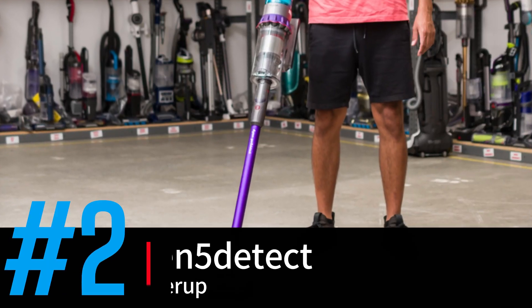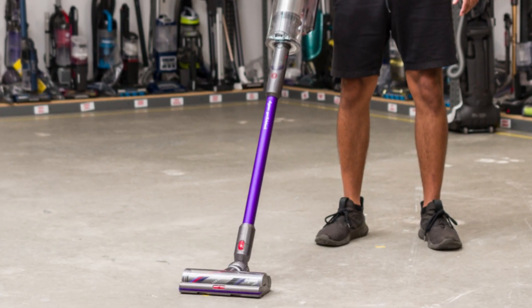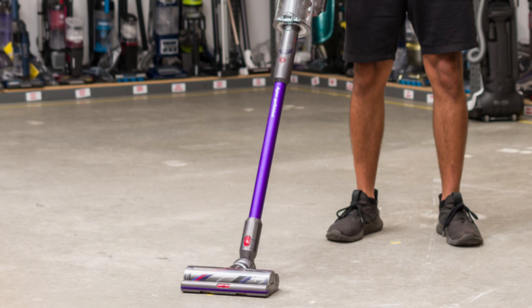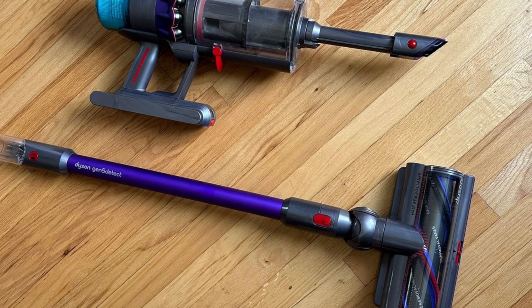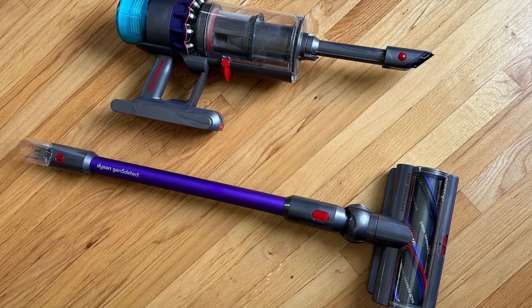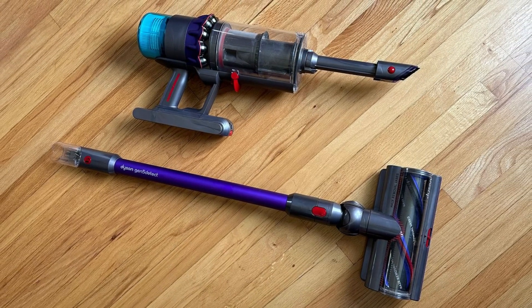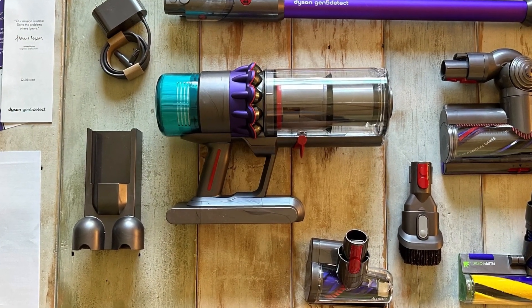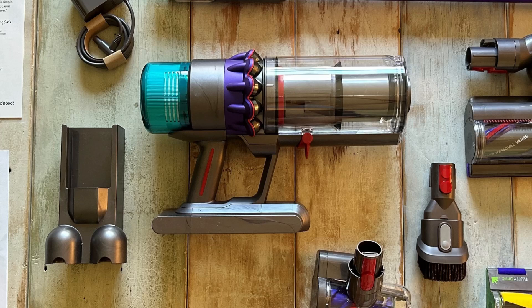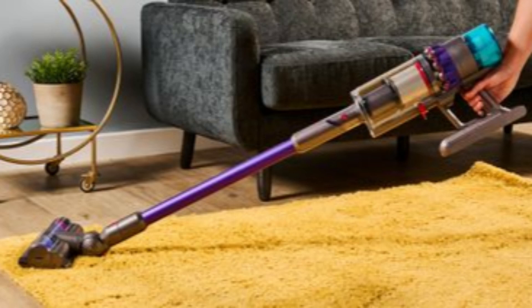At number two, we have the Dyson Gen 5 Detect, best runner-up. The Dyson Gen 5 Detect is a premium, high-powered cordless vacuum that impresses with its outstanding suction, advanced features, and convenience. With an upgraded motor and a new, more durable battery, it offers longer run times — up to 70 minutes on eco mode — and better suction at 262 air watts than previous models, making it ideal for deep cleaning on both hard floors and carpets.